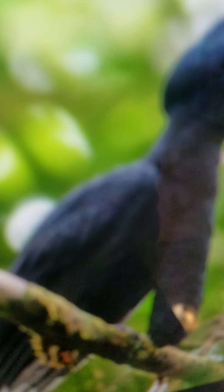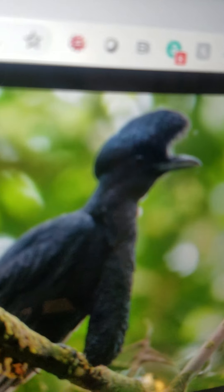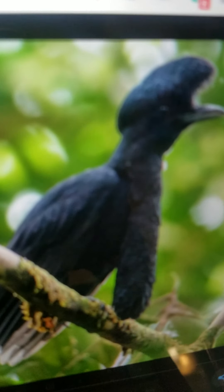Umbrella bird. It is a bird that lives in South America. It has an umbrella shape on its head. It eats plants and insects and they can fly.